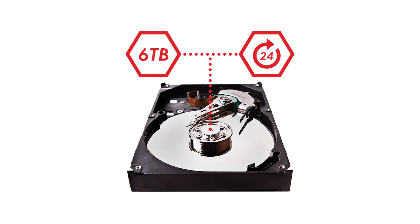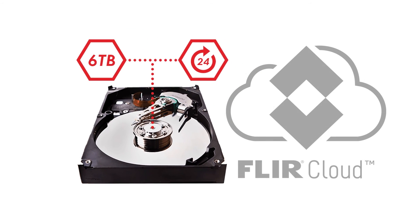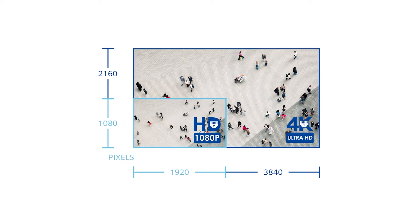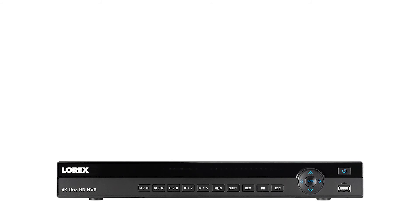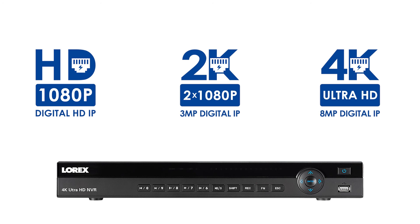In addition to the locally stored hard drive, you can efficiently manage and store your recordings remotely with the use of the FLIR cloud. The 4K resolution that this NVR provides allows the user a far clearer and more detailed picture quality. Additionally, this NVR is compatible with all 1080p, 2K, and 4K resolution cameras, providing extreme user flexibility.